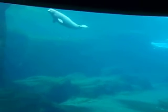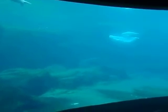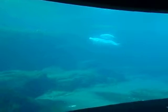This is Aurora and her new calf. Welcome to the first underwater beluga viewing window here at the Vancouver Aquarium, everyone. My name's Derek, and I will be your assistant interpreter for the next few minutes.